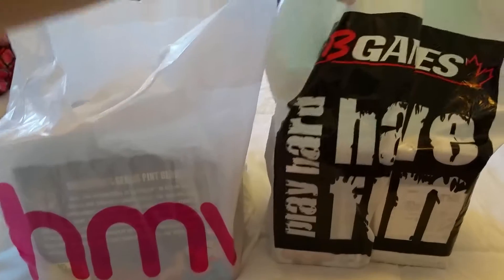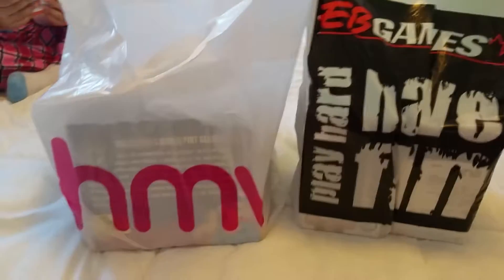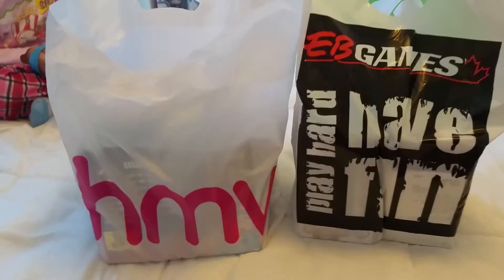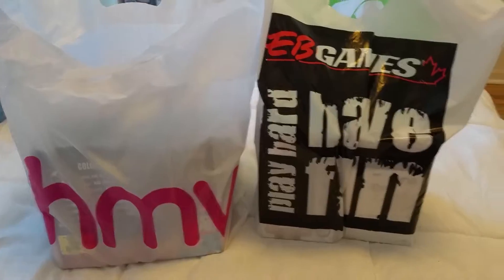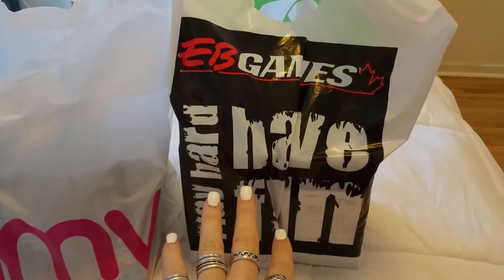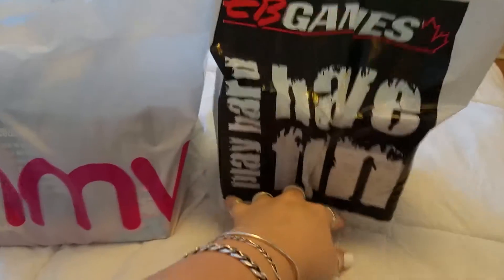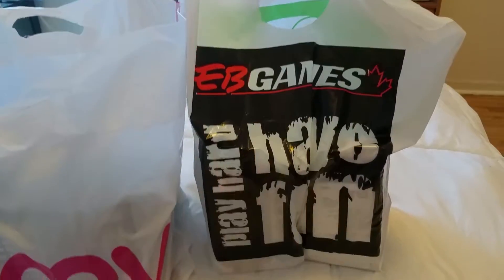Hey everyone, thank you so much for joining me today. We have an EB Games haul and an HMV haul to show you today. We're going to get started with EB Games first. EB Games is like GameStop to the Americans — it's the same company, just a different name.